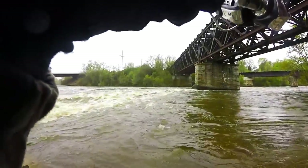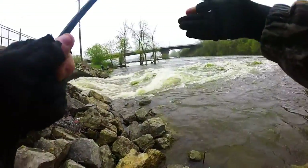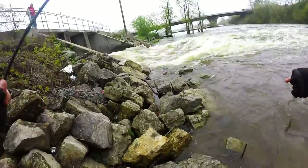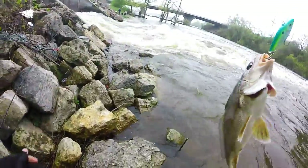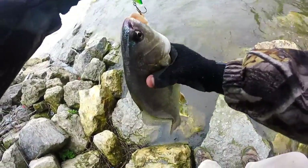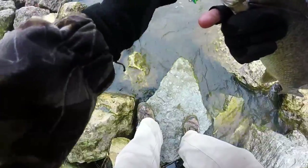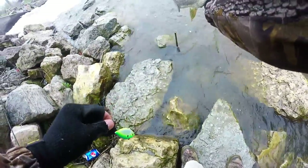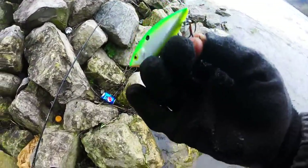That's a fish! Big, fat freshwater drum — decent fish. What he was doing eating that, I don't know.